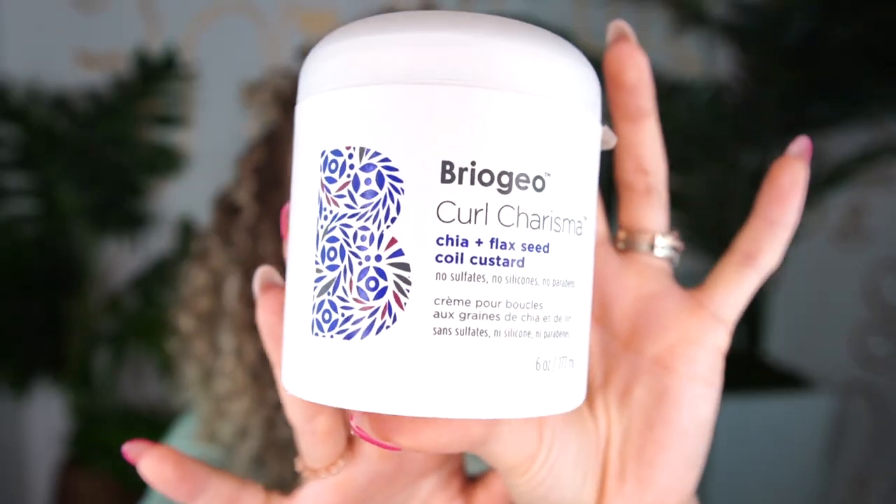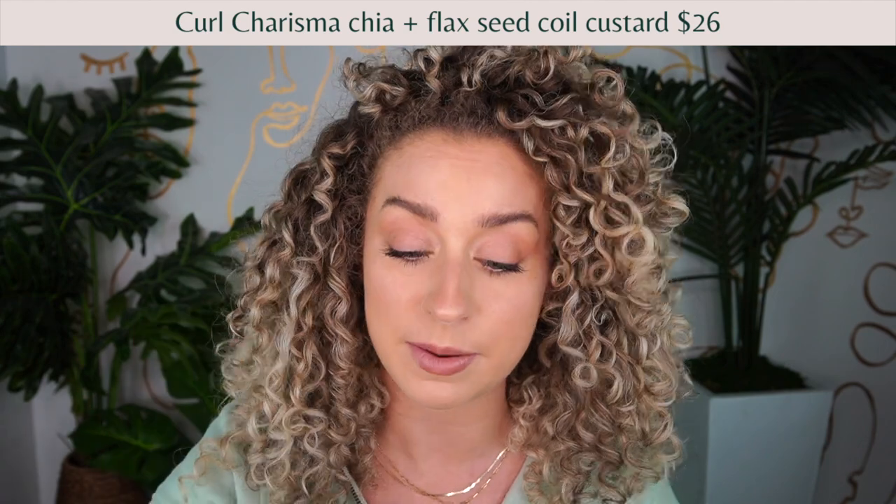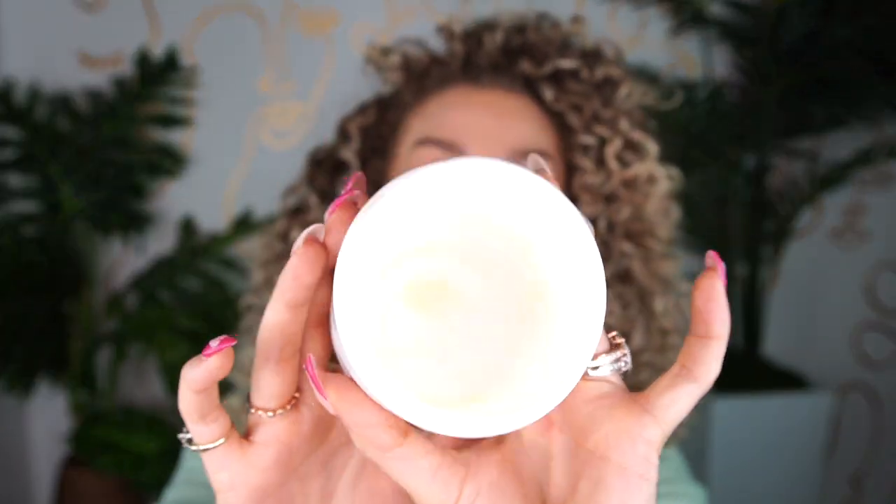So let's talk about something that is more emollient and oil-based versus glycerin-heavy. Number one, and one of my most favorites to bring on vacation, is this one from Briogeo — their chia and flaxseed coil custard. This is going to be on the heavier side, so make sure you use less. I have very thick, dense, high-porosity hair so my curls just really eat up all the moisture, and this one is completely empty — I need to go buy more.